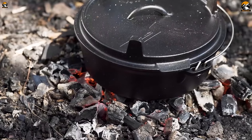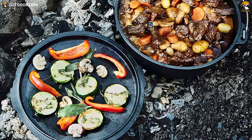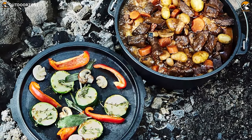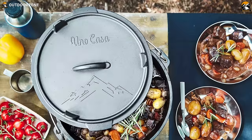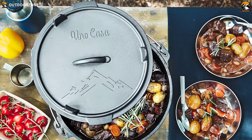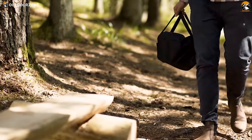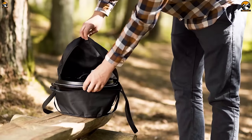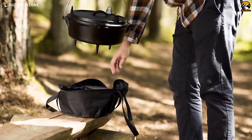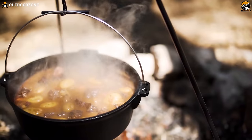Boasting a generous 6-quart capacity and a 12-inch diameter, this Dutch oven ensures that camping meals are not only a culinary delight, but also a communal experience, making outdoor adventures memorable with every savory bite. Uno Casa's Dutch Oven is your ticket to elevated campfire cuisine, where the thrill of the wilderness meets the comfort of a home-cooked meal.